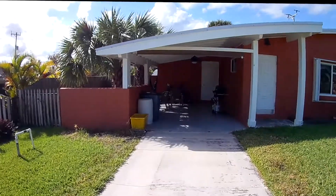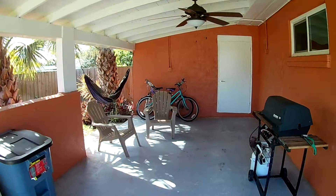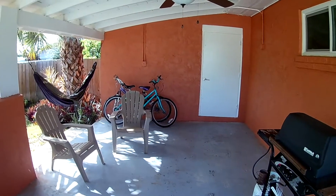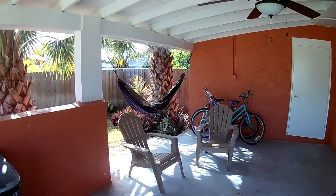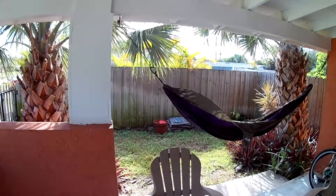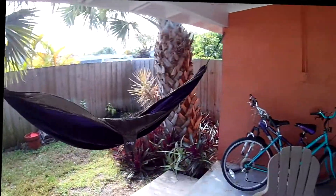You have this carport barbecue area available for use. If you prefer to use this to store your car, you can move the barbecue grill to wherever you want. There's some seating and a hammock available. There's also a small fenced-in area over here on the side that you can move the barbecue to if you want.